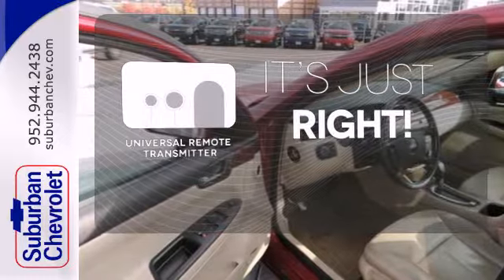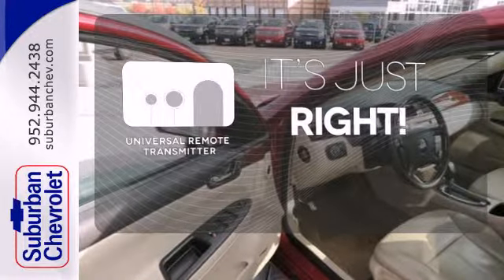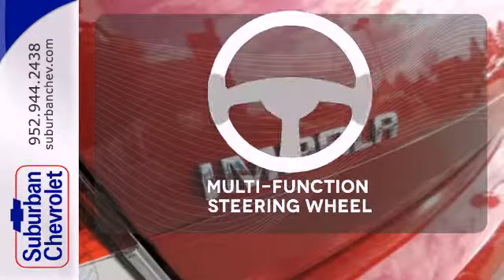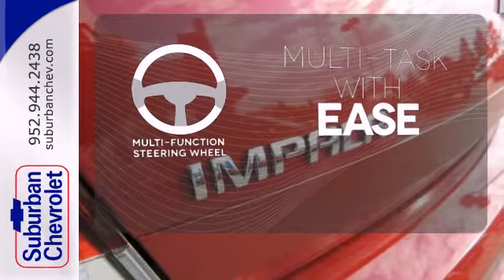Simplify your search for the right remote with the Universal Remote Transmitter. Handle any road condition with 4-wheel anti-lock brakes. A multi-function steering wheel makes multitasking a touch easier.